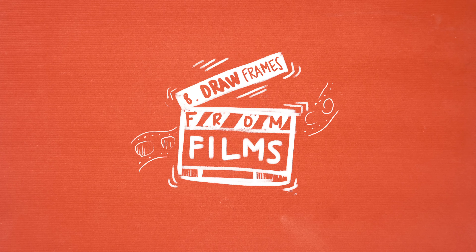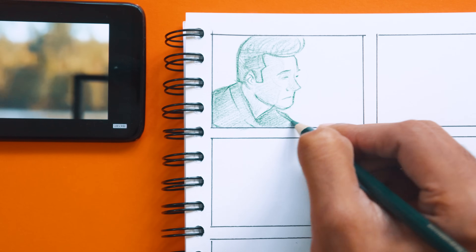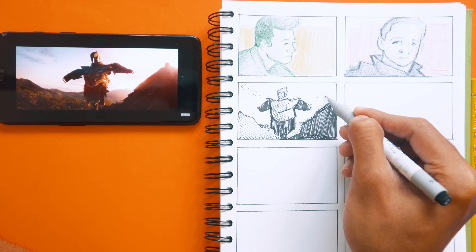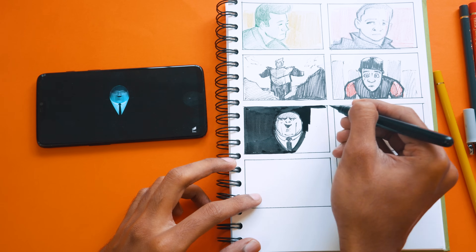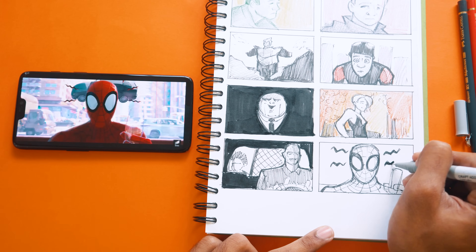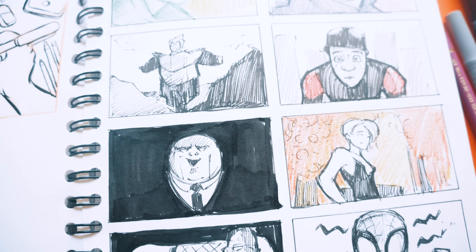Number eight: draw frames from films. Grabbing stills from some of your favorite scenes from a film and drawing them in your sketchbook — as fun and easy as it sounds, it's actually quite complicated. But if you do this exercise, you'll learn a lot more about colors and compositions, and it also makes your sketchbook look really nice.